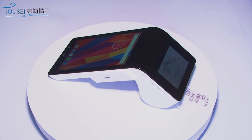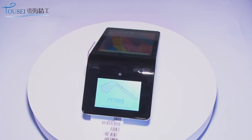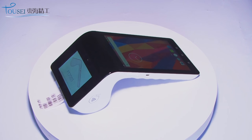PT7003 is an Android POS terminal with many functions. It was made in 2016 and had been sold all over the world.